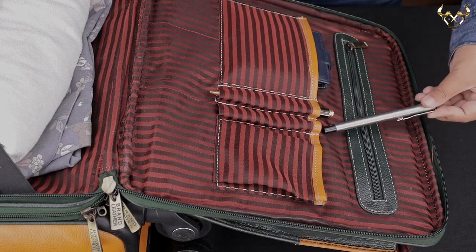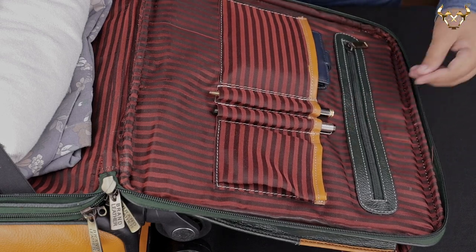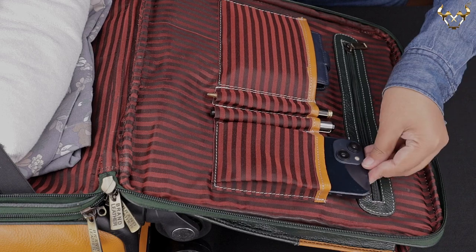It also has dedicated pockets for holding a wallet, two pens, and a mobile phone inside.